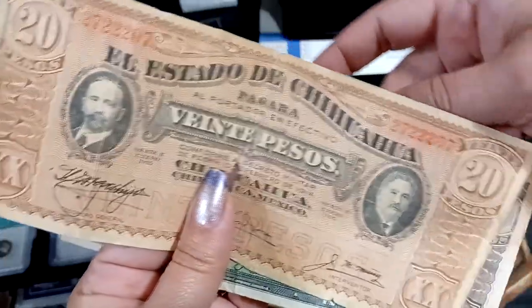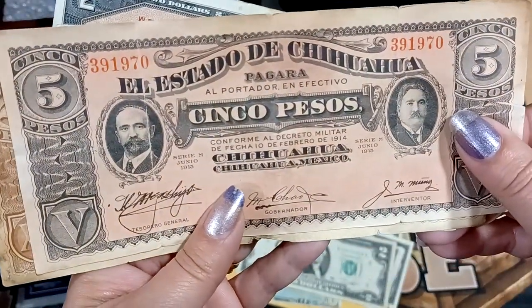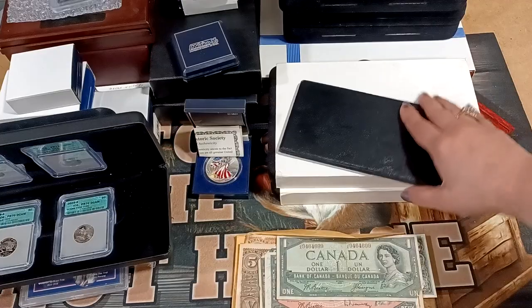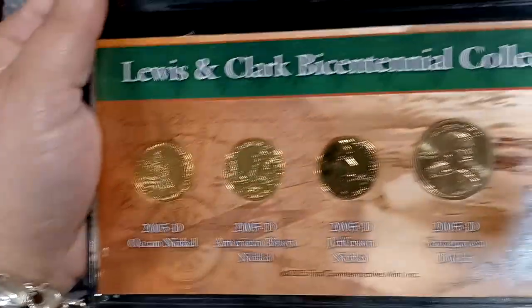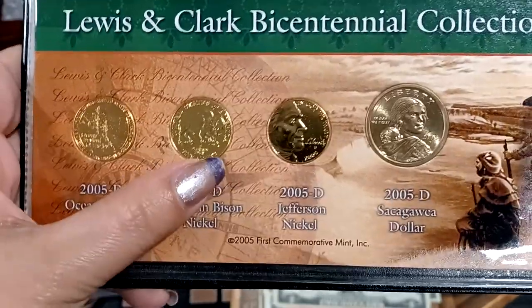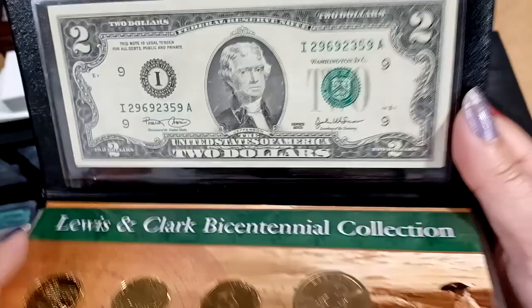Cinco peso, veinte peso — veinte is 20, and this one has seen better days. It's holy. And cinco is five. There's a couple cool currencies. Here's another one — a couple red seals. Lewis and Clark: it's got the ocean view gold-plated, the bison nickel gold-plated, and then gold-plated this one, and then the Sequoia. And then it has a 2003 mint state green seal.